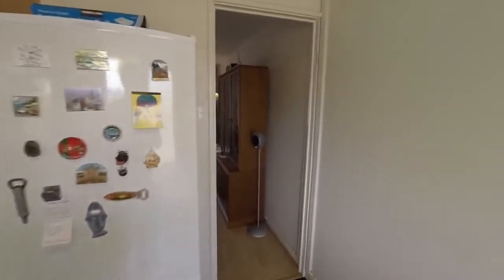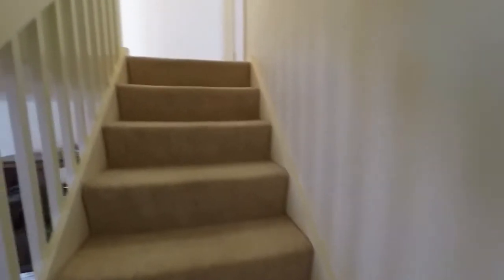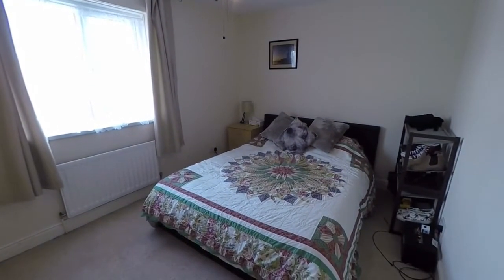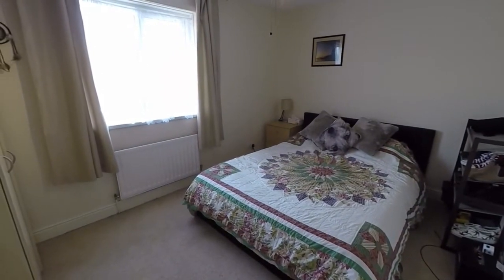Back inside the property now, we move up to the first floor and take a right hand turn into the master bedroom. As you can see, a large double bedroom with a window facing the rear of the property.